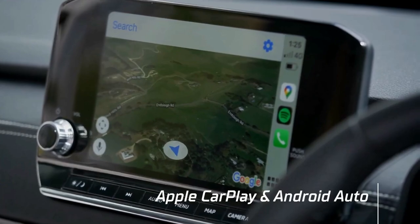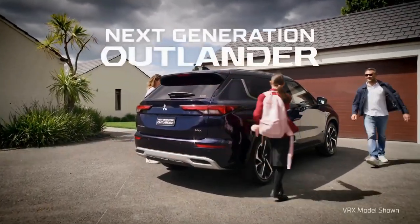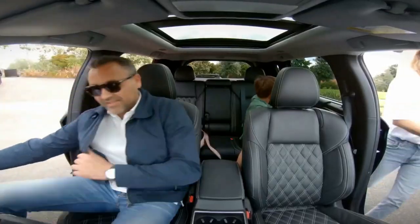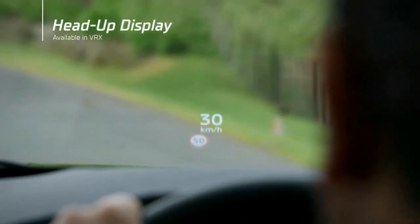On the EPA cycle, the old PHEV got 24 miles, so doing the math we can estimate the 2023 PHEV could achieve an EV-only range of around 46 miles. The 2023 Outlander PHEV's gas tank capacity is also increased, which improves total range, although neither exact figure has been given.